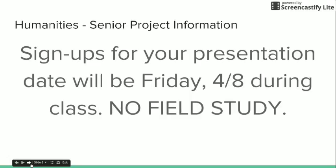When will you sign up for your presentation? That will be this Friday, April 8th, during class. This is an early release for the junior prom, so there will be no field study this day. Instead, you will report to your project manager, and he or she will sign you up for a date to present to the humanities classes and the teachers.